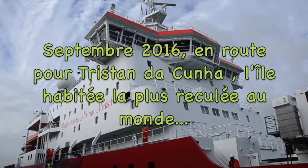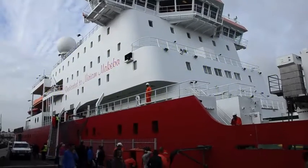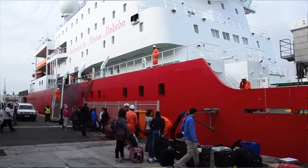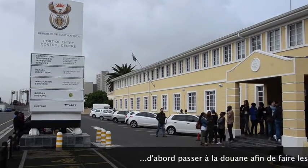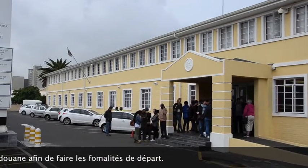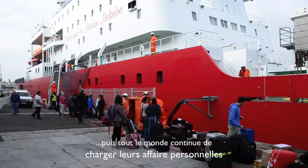In September 2016, we are embarking on our second trip to Tristan da Cunha on the SA Agulhas. First you need to go to customs to clear your passport — there's a bit of a queue — and after a while you are back on the ship to proceed with the loading of your luggage.